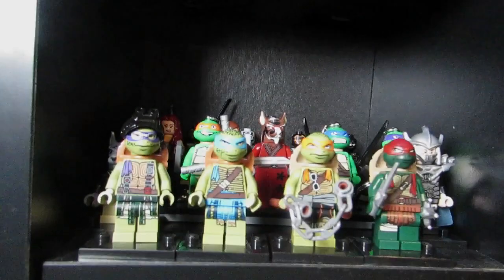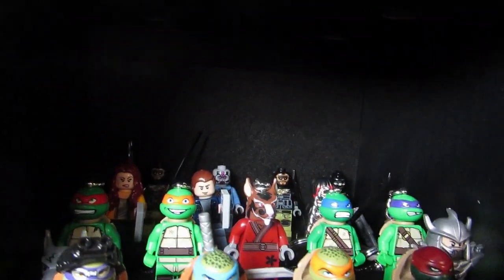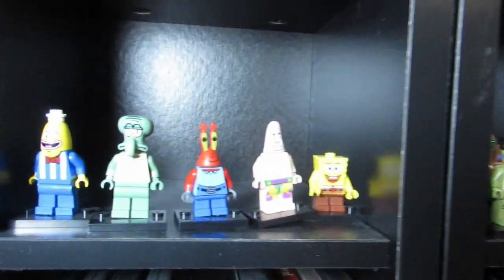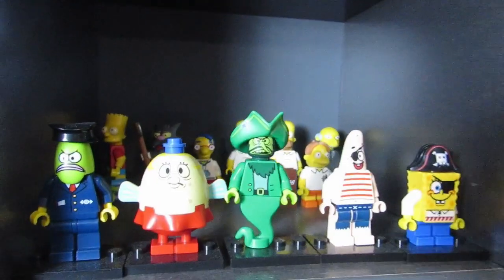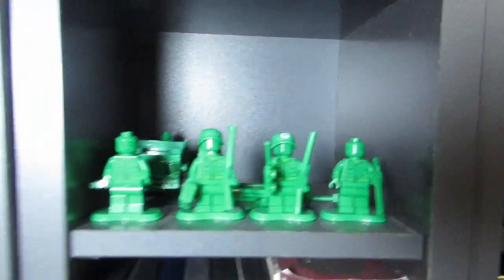Here are my Ninja Turtles — these are from the movie, and then we've got keychains from the cartoon behind. Over here we've got some SpongeBob, and some more SpongeBob, and more SpongeBob with some Simpsons behind, and some Toy Story with the green soldiers and more Toy Story. These are my Ninjago variants.